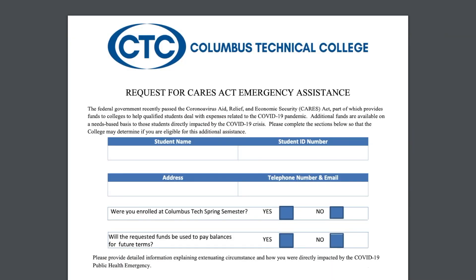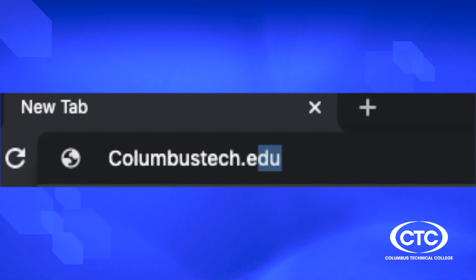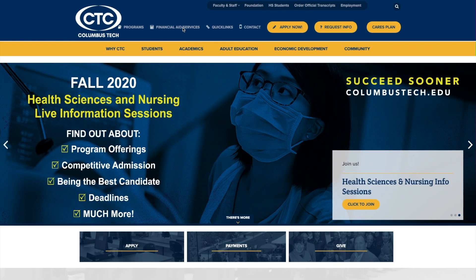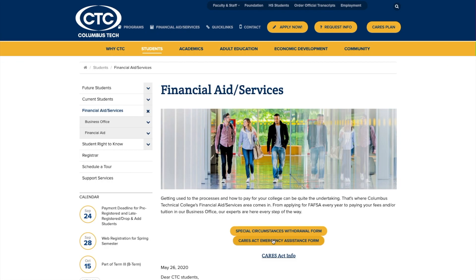How did the funds get distributed and how is this distribution different than the previous one? For fall semester, the funds will be distributed a little differently than spring semester. This semester, we do require the students to complete a CARES Act Emergency Relief Fund application. That application is located on our website at www.columbustech.edu — students can click on the Financial Aid Services tab and the application is listed on that site.